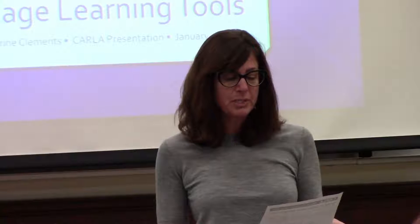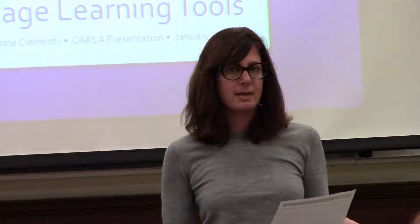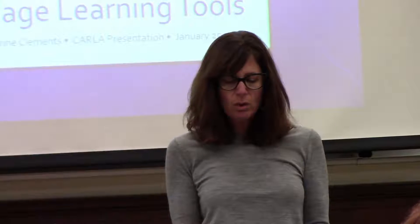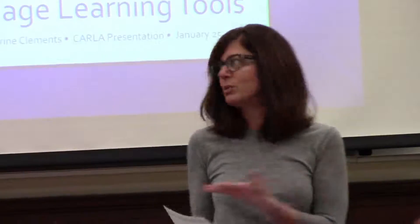I'm happy to introduce Kate Clements, who is a teaching specialist in MELP and also teaches computer-assisted language learning at Hamlin University. She has a B.A. in Spanish and Journalism and an M.A. in ESL. She's a world traveler, and she's really interested in the role of technology in foreign language and second language learning. Today she's going to talk about tech tools for language learning — what really works. Please welcome Kate.